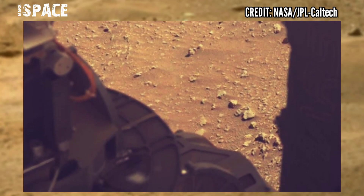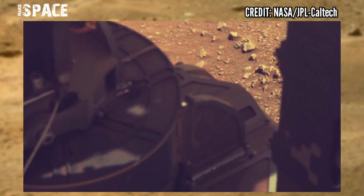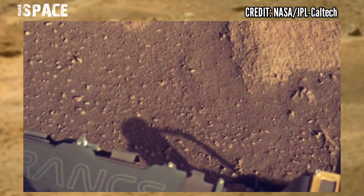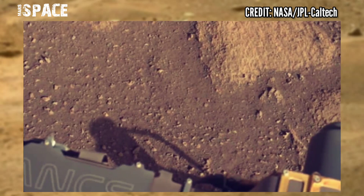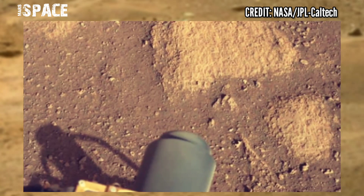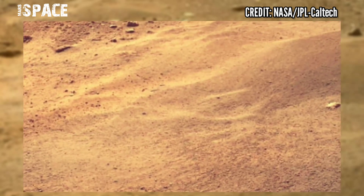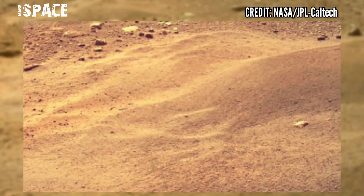the team has been taking long-distance observations of the delta and layers along R2B ridge with both Mastcam-Z and SuperCam instruments, including data collection during a dust storm passing over the rover.